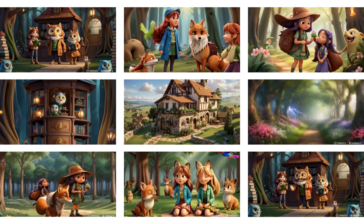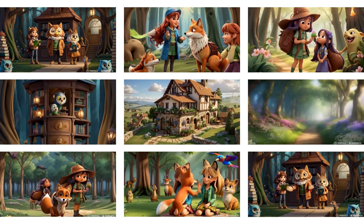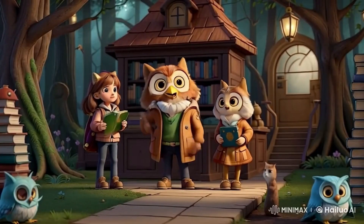Step four: animate with Minimax Hi-Lo AI. Now comes the most exciting part — turning those images into animations with Minimax Hi-Lo AI. Upload the images you generated in the previous step, and let Hi-Lo AI's powerful engine work its magic. The results will truly amaze you.